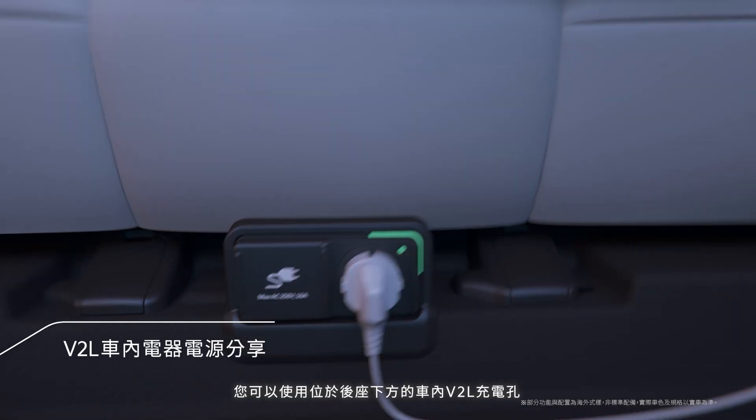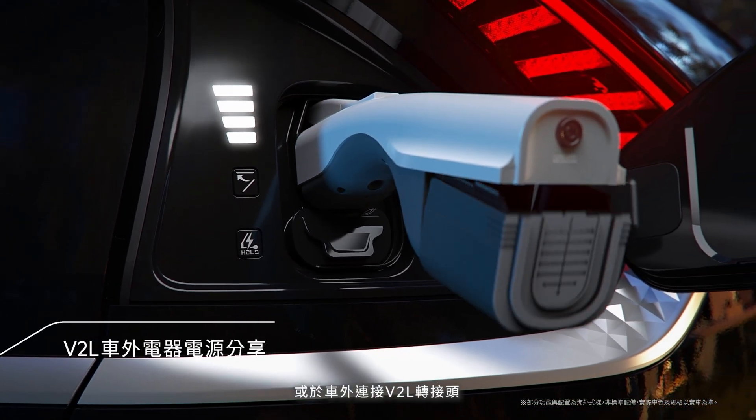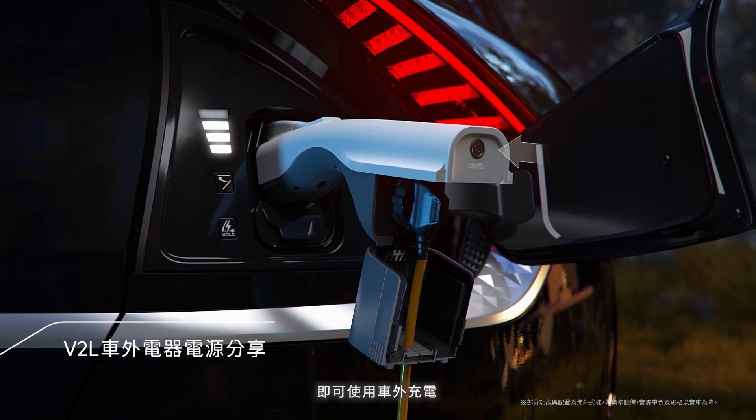You can use the indoor V2L port located under the rear seat, or after connecting to the V2L connector, you can use the vehicle's external charging port.